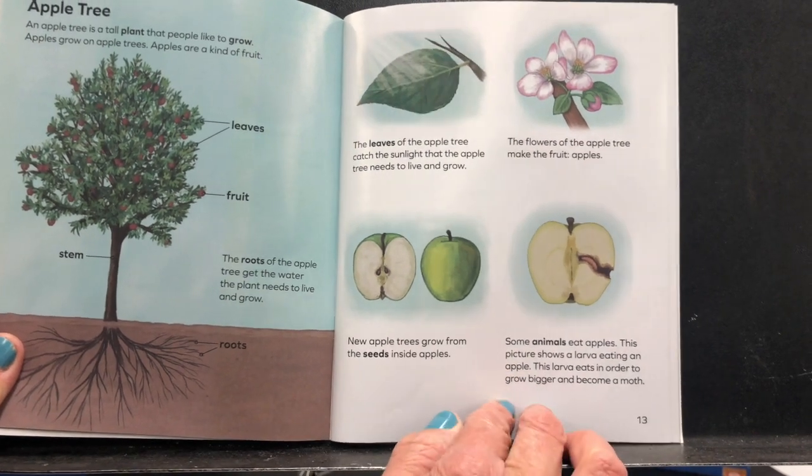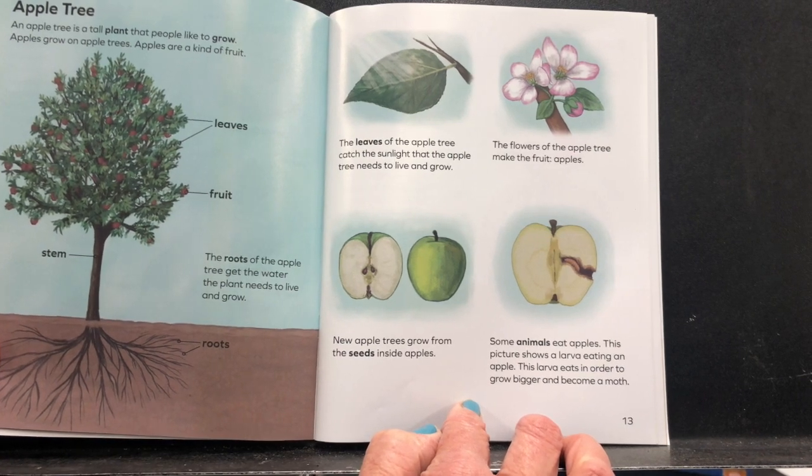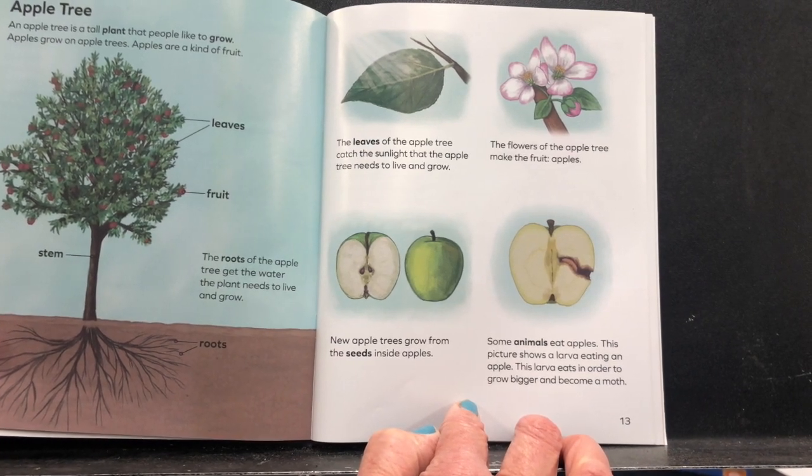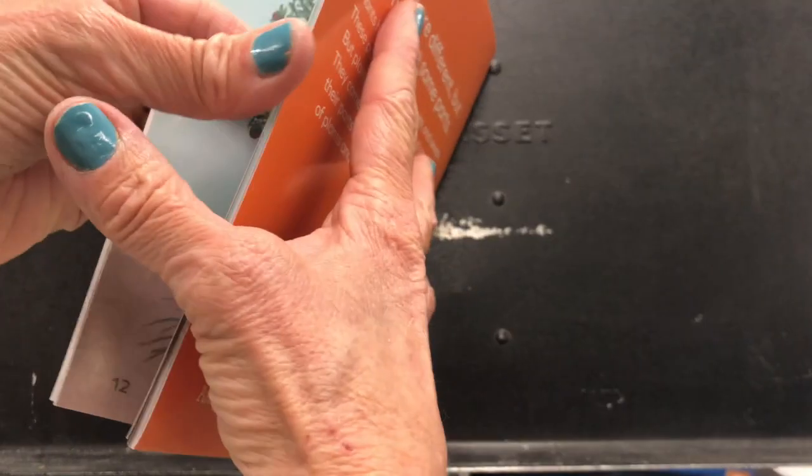Some animals eat apples. This picture shows a larva eating an apple. This larva eats in order to grow bigger and become a moth. I know another animal that likes to eat apples — it's a human, because I love to eat apples.